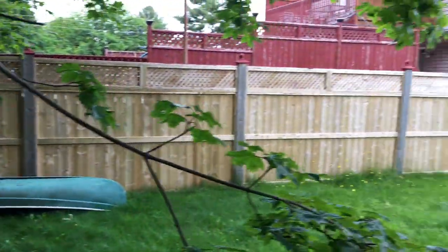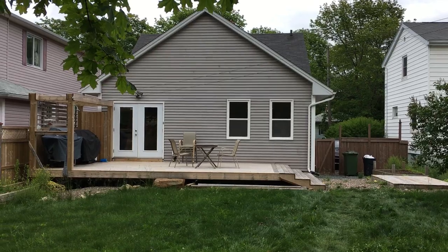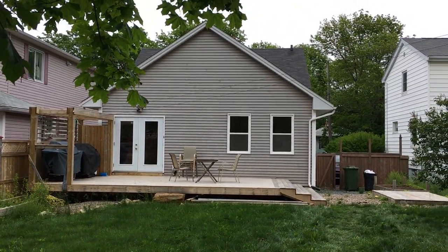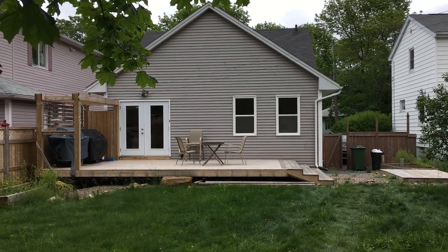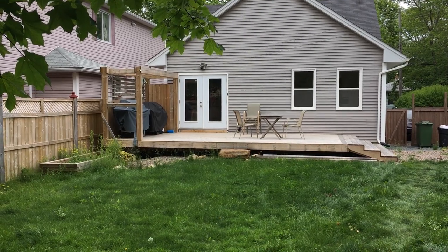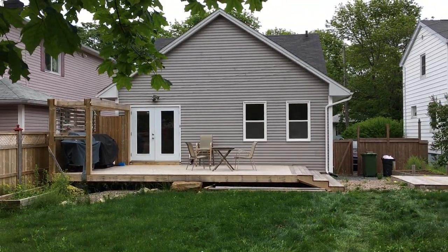Turning around so you can see the back of the house. The double garden doors you can see there are part of an addition on the back of the house that was put on several years ago by the previous owner. We're going to call that the family room. Front of the house is the living room, back of the house is the family room — big cathedral ceiling, very pretty.